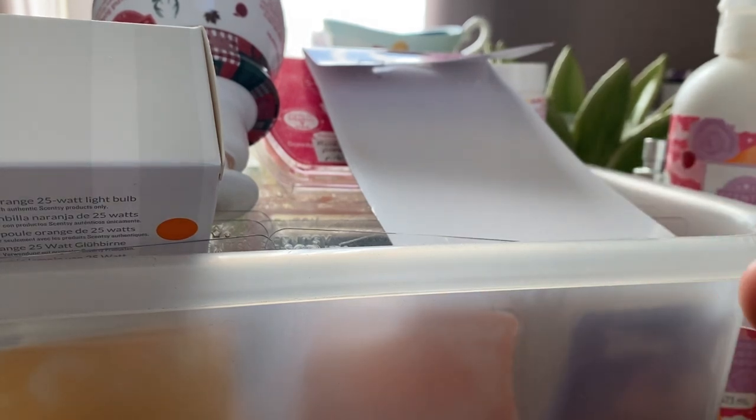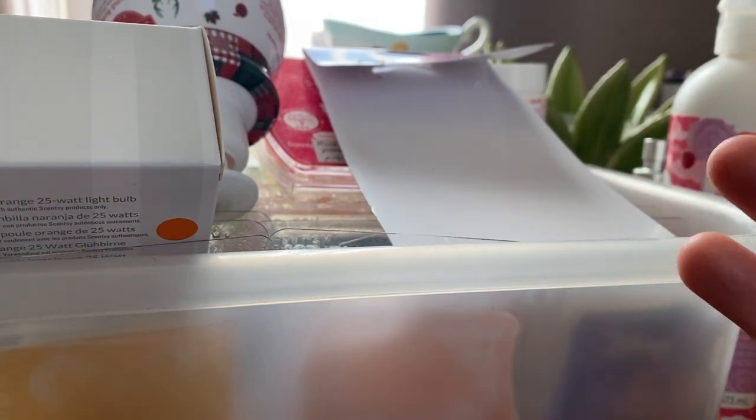Hi everyone and welcome back to my channel. It's been about seven weeks since my last empties video and I would love to recycle all of these things, so I finally got around to sit down and film my Scentsy empties.